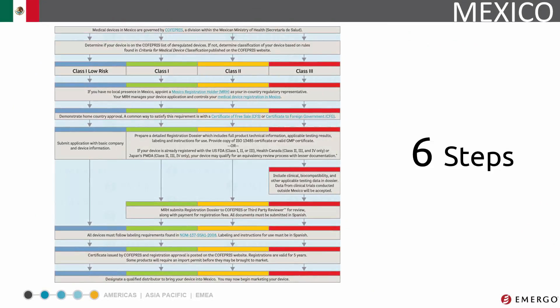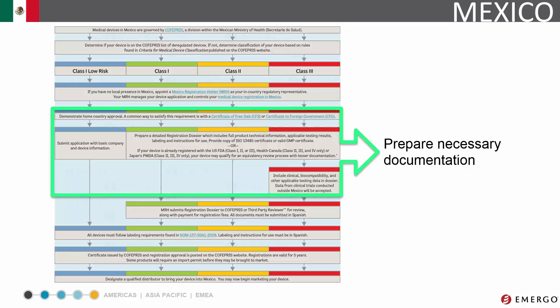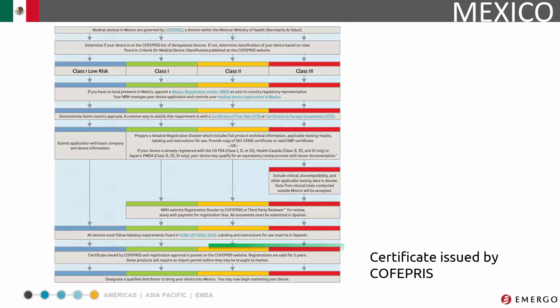The entire process of bringing your medical device to market in Mexico can be summed up in about six steps. The first step is to determine device classification, which determines the regulatory path towards approval in Mexico. If you don't have a local office in Mexico, your next step will be to appoint a Mexico registration holder. You'll need to prepare all requisite documentation for respective risk classes and determine the appropriate registration route. Next, your registration submission must undergo a review for approval. You'll need to follow labeling and other packaging requirements. Finally, once approved by COFEPRIS and you have a designated distributor, you may begin marketing your device in Mexico.